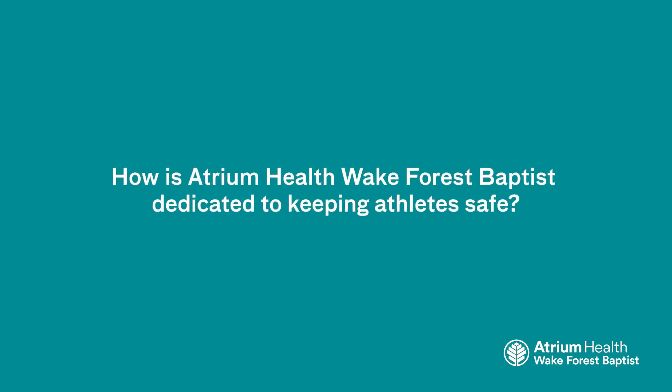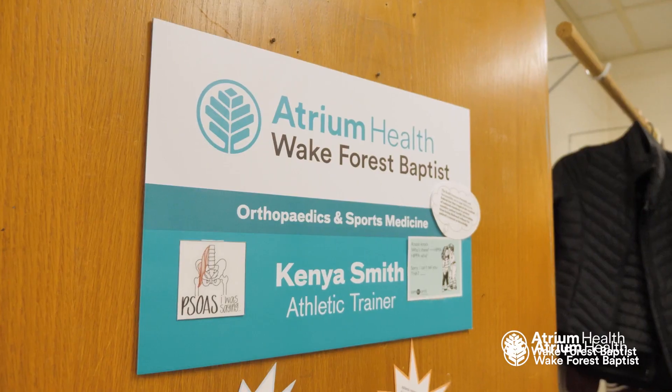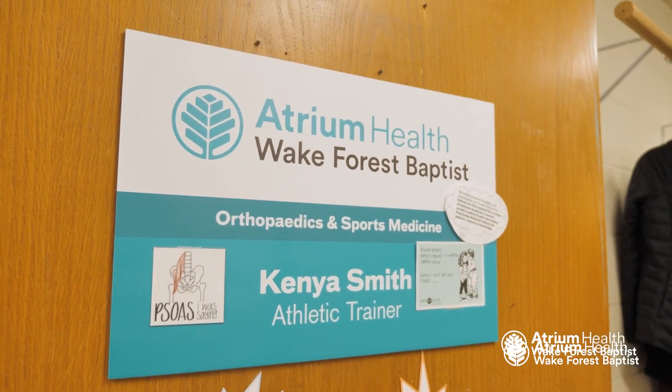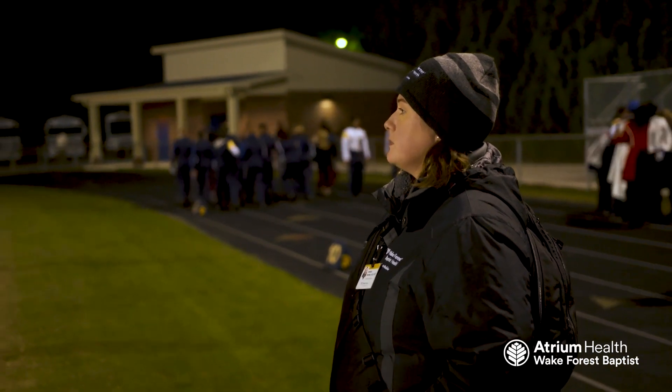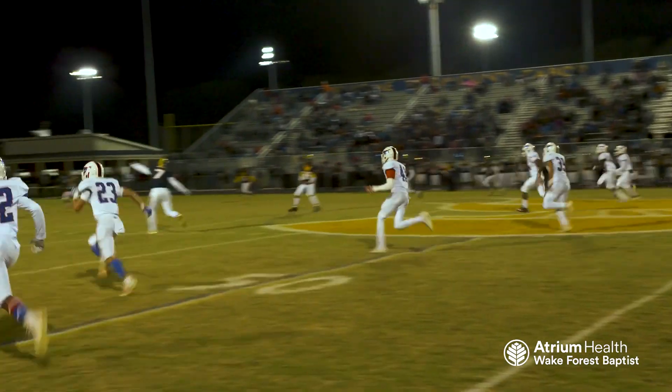How is Atrium Health Wake Forest Baptist dedicated to keeping athletes safe? First and foremost, one of the things we've done is install athletic trainers into a lot of local high schools. This really came out of a desire to get detected early. Sometimes athletes don't even necessarily need to come see one of us as concussion specialists — they can be treated by their certified athletic trainer or through their primary care physician if that physician feels comfortable seeing concussion. We certainly don't turn people away, and our goal is to serve the community with whatever they might need. That's the reason we have a concussion clinic, and getting athletic trainers into the high schools is a big part of that.